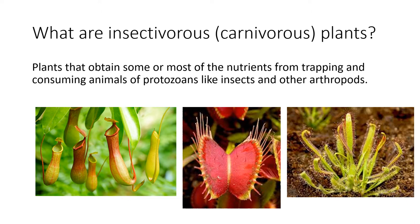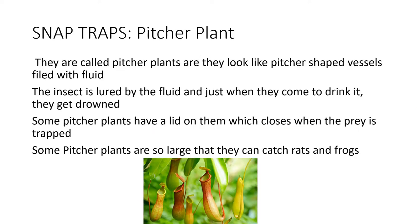Let's talk about some types of insectivorous plants. Some examples are snap traps and pitcher plants. They are called pitcher plants because they look like pitcher-shaped vessels filled with fluid. The insect is lured by the fluid,